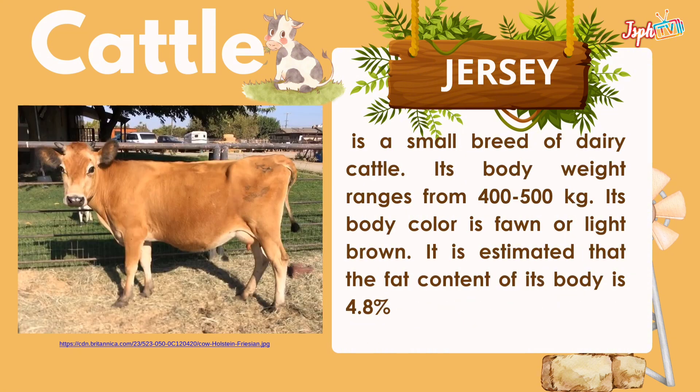Jersey is a small breed of dairy cattle. Its body weight ranges from 400 to 500 kg. Its body color is light brown, and it is estimated that the fat content of its milk is 4.8%.